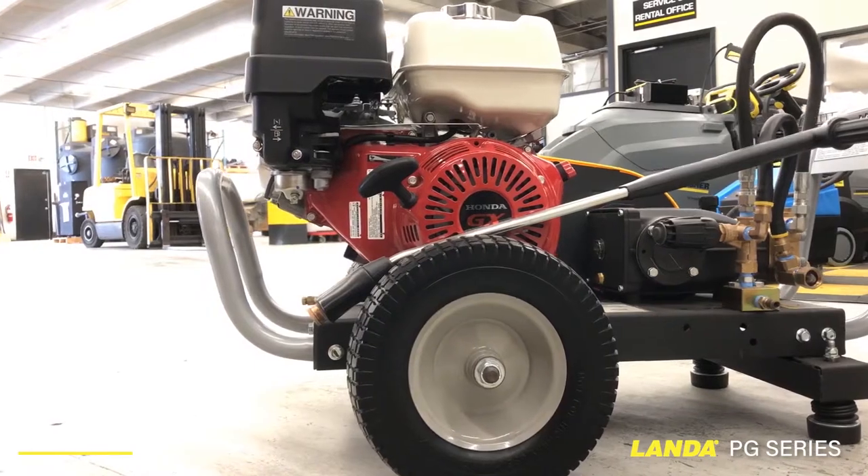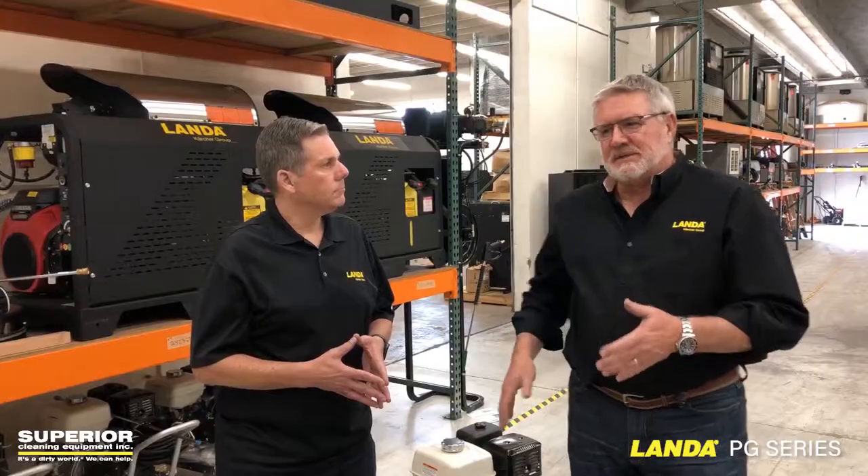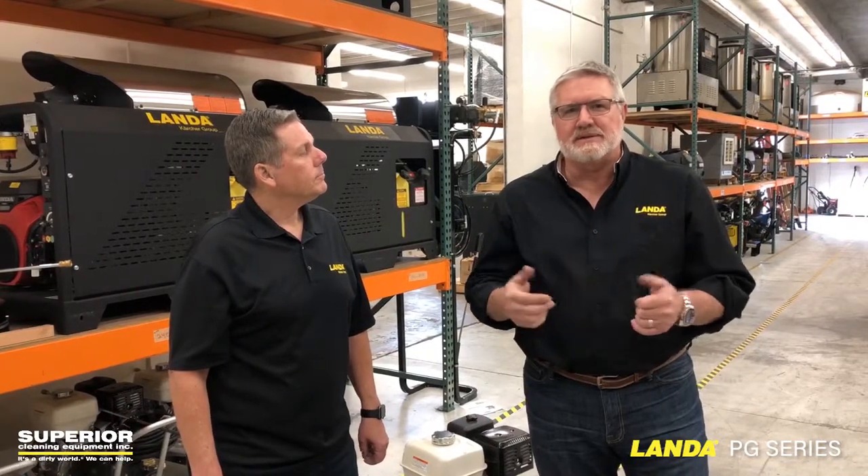That's our comparison today on the PG versus the HD and some of the other units on the market. Lynn, as always, thanks for joining us here at the Superior Cleaning Equipment office. If you find your local authorized Landa dealer — if you're looking for this unit or any of the units you see on our videos — we're in Phoenix and San Diego and you can see our products at www.sceclean.com. We appreciate you watching and appreciate the business.